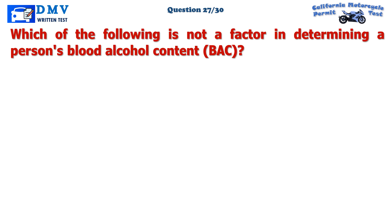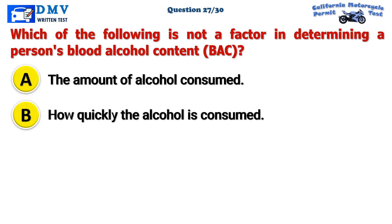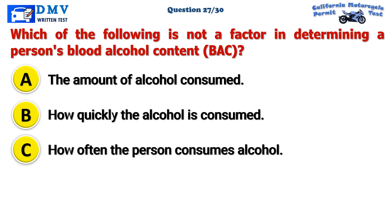Question 27. Which of the following is not a factor in determining a person's blood alcohol content? A. The amount of alcohol consumed. B. How quickly the alcohol is consumed. C. How often the person consumes alcohol.